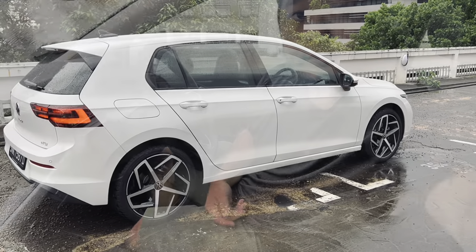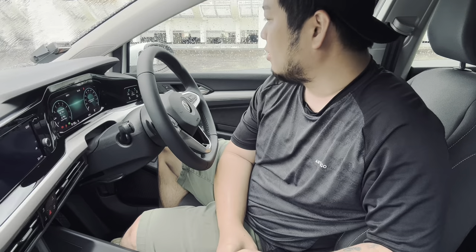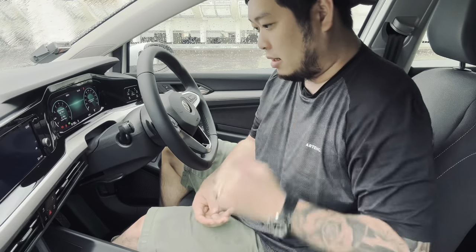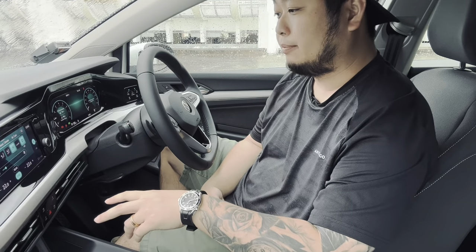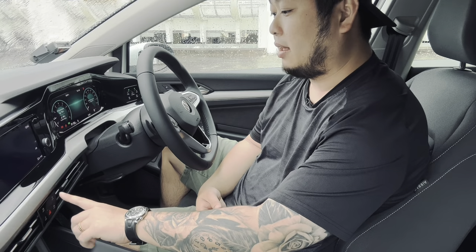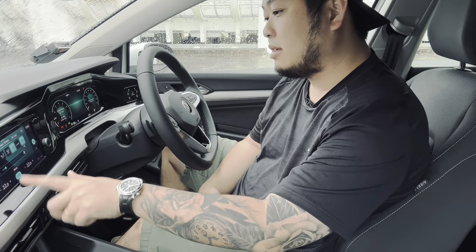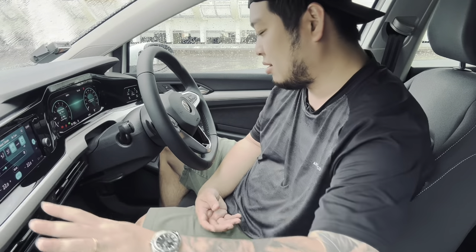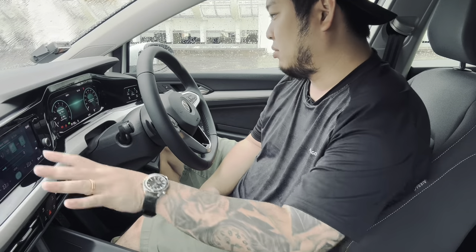Now we're seated inside the Volkswagen Golf. The MK8 has been designed to look pretty sleek and clean. The first thing you notice is that there are no independent air conditioning controls. To activate the climate control, you press the climate button and the settings come up. The fan speed is controlled with a touch control, which is a little bit hard to use while driving, but people will get used to it.